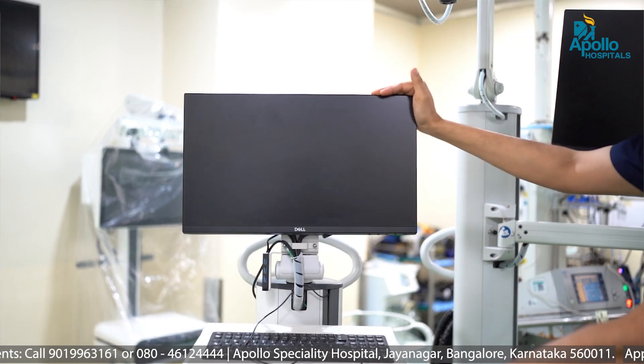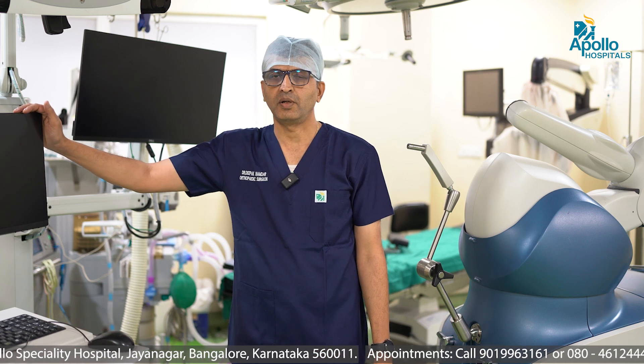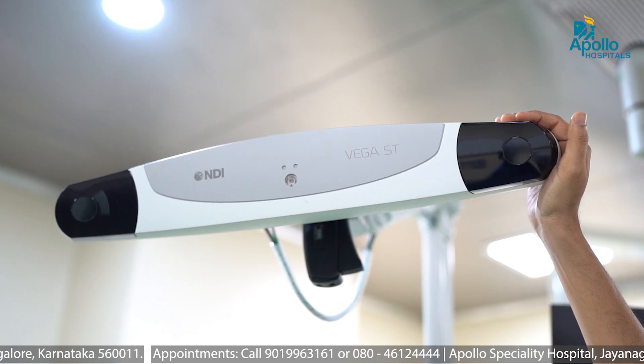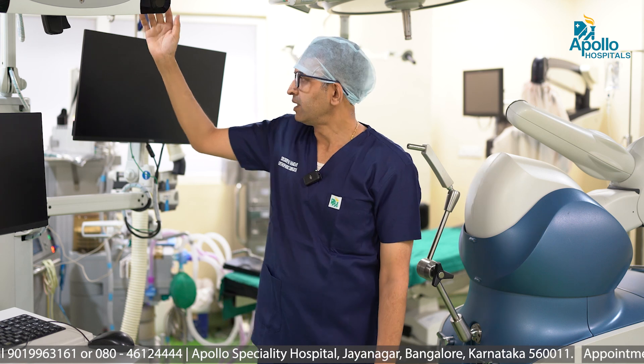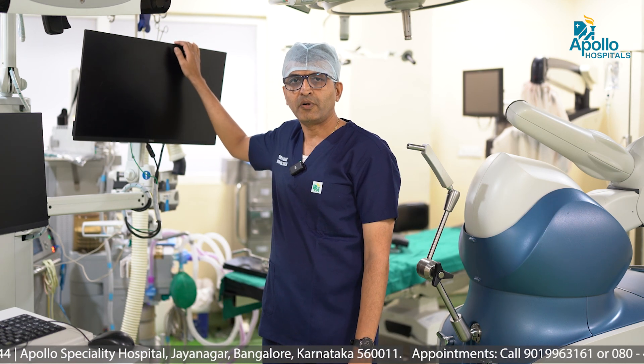This is the computer console in which the technician will be there. He directs the surgery and the planning goes on in this computer console. This is a camera. The camera tracks the knee and gives us a position using a GPS with regards to the alignment and the balance. And this is a computer which the surgeon sees and performs the surgery.